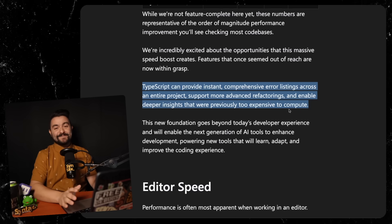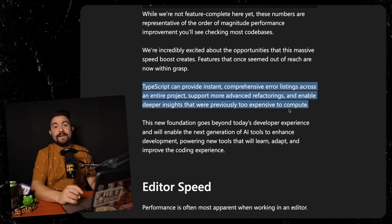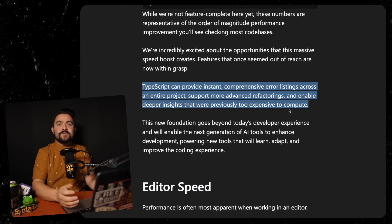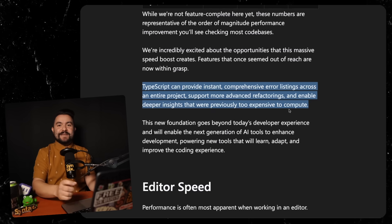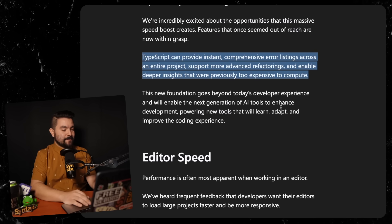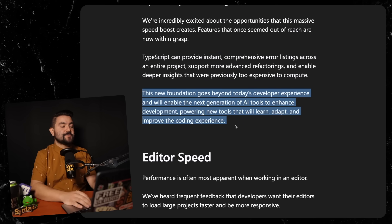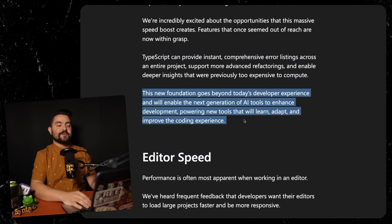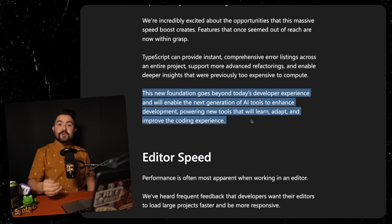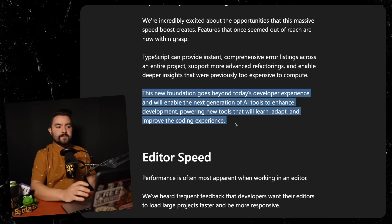I cannot count the number of times I'm running even a medium-sized TypeScript project and my editor freezes. Even on a modern MacBook Pro with 16 gigs of RAM, I still have waits between seeing the inference of types and things like that. So this is something I cannot wait to try out. This new foundation goes beyond today's developer experience and will enable the next generation of AI tools — once they start incorporating the output of the TypeScript compiler, you're going to see much better completions from things like GitHub Copilot or Cursor Editor.